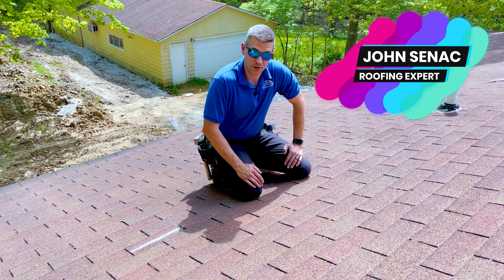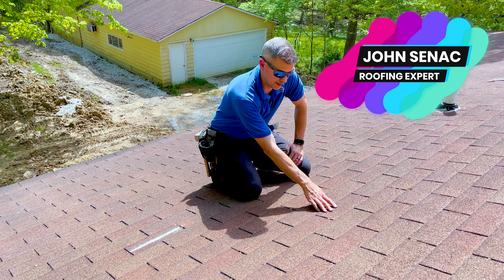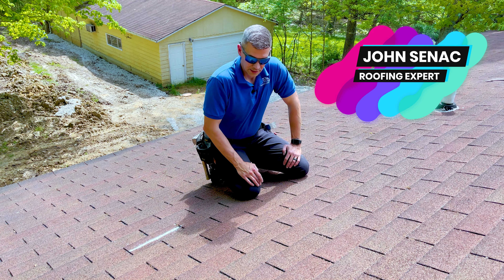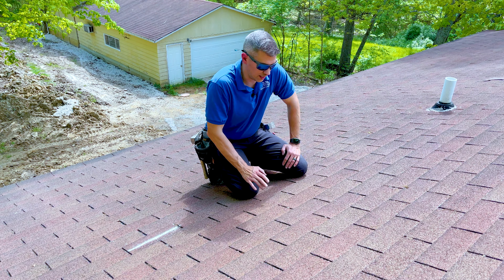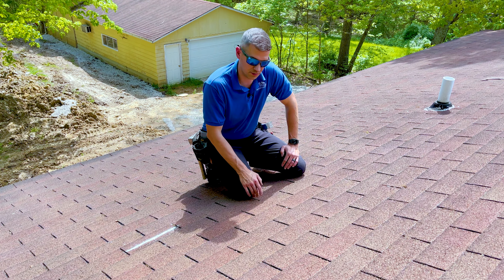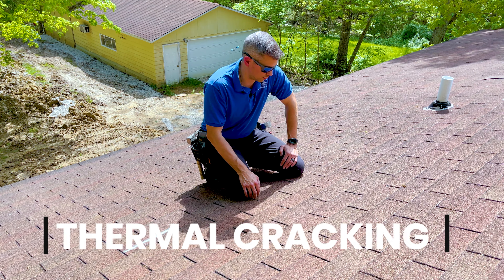Is it wind damage or is it something else going on? Over the life of a roof, if it takes on certain heat elements, is poorly ventilated, or has manufacturer's issues, there are a lot of little things that can go on that could be confusing and look similar to wind. Today we're going to be talking about thermal cracking.